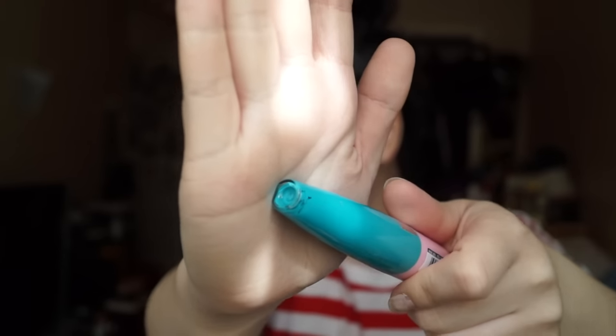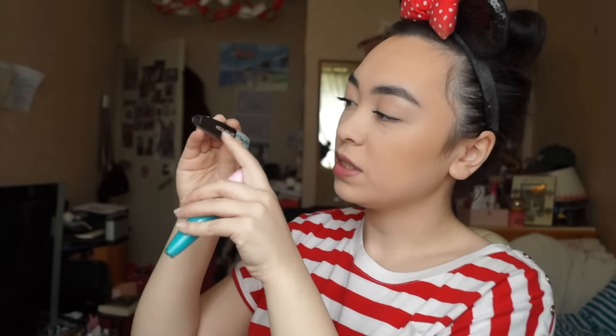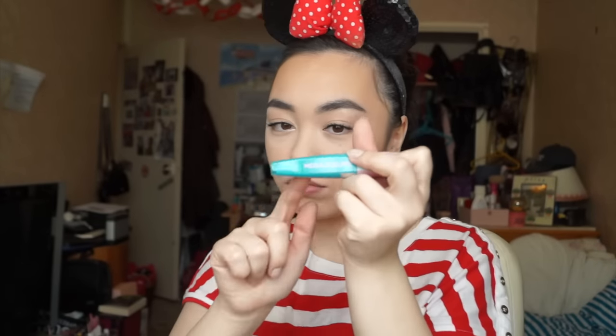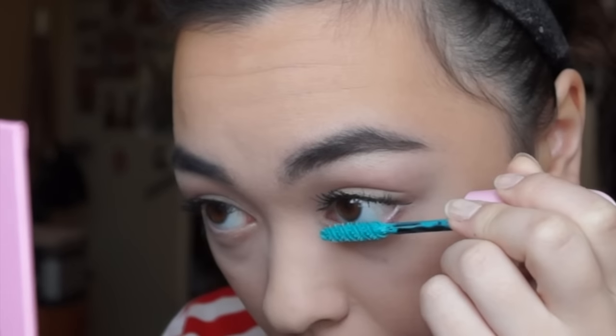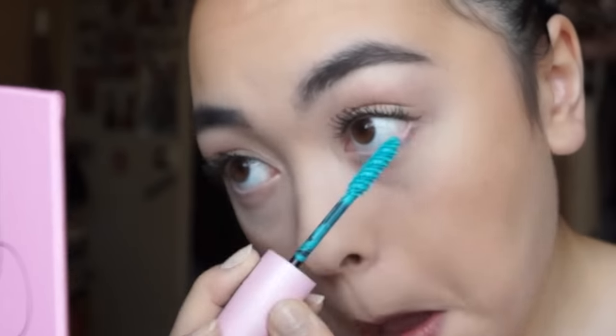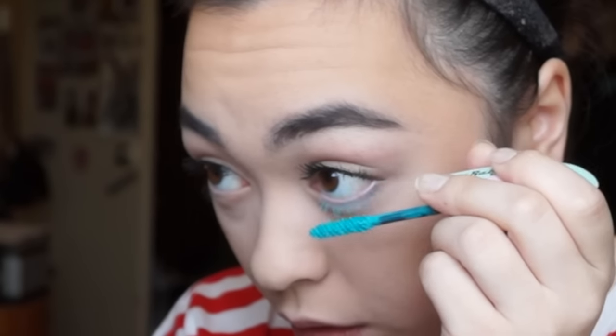I'm going to try the teal mascara on my lower lashes. You can see at the bottom there's actually a clear casing so you can see the product filling up — you can see the real color of the mascara. The black one just has a black casing. I'm a bit scared because it's quite a big brush for my lower lashes — my lower lashes are pretty much non-existent. But it's a really beautiful blue, very pretty.